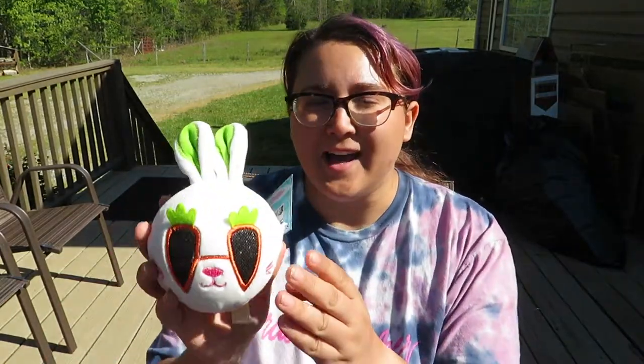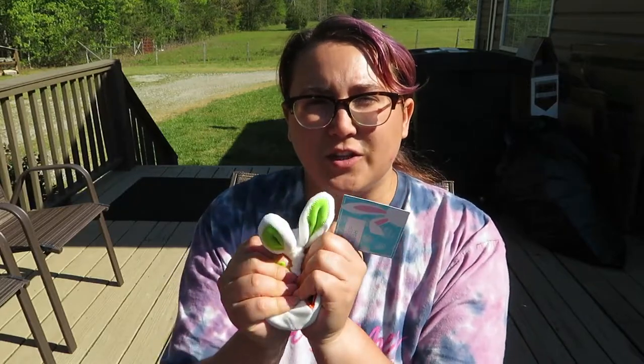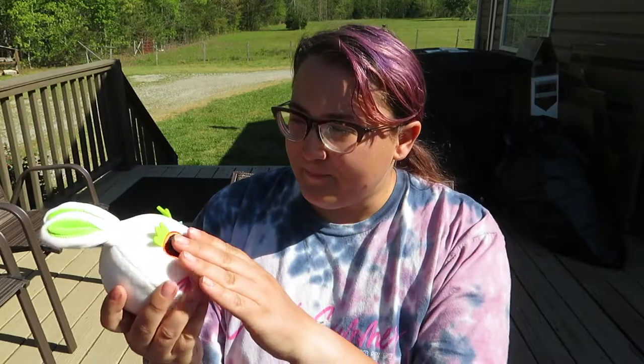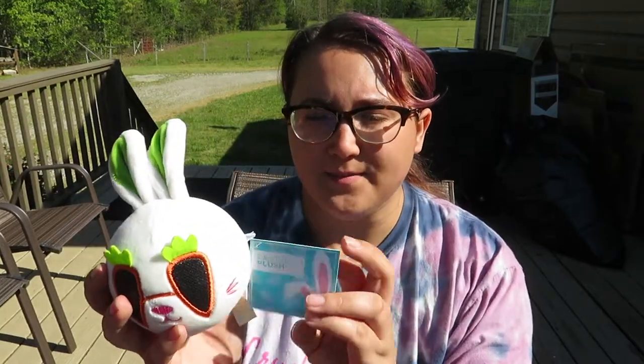Some of them are toys to open and some of them are just toys to talk about, so I'm going to talk about this one first. I collect like circular, really squishy toys like this, and this one was from Big Lots. It has a four dollar sticker on it but all of their Easter stuff was half off.